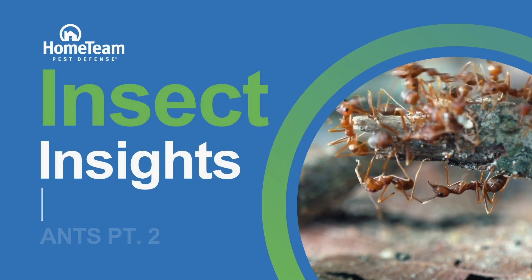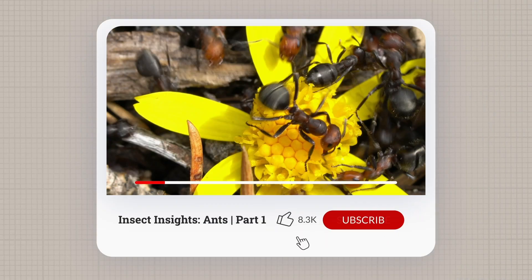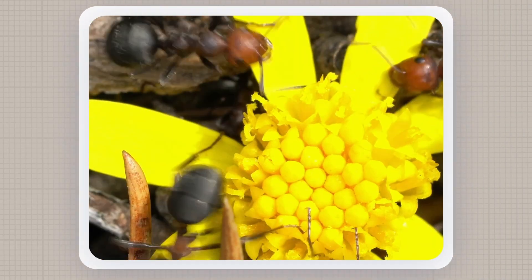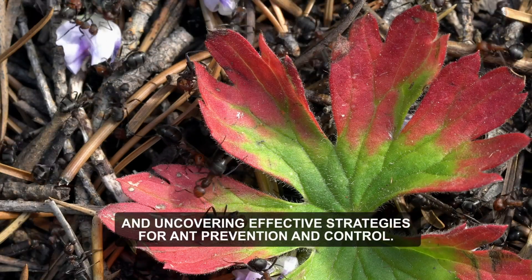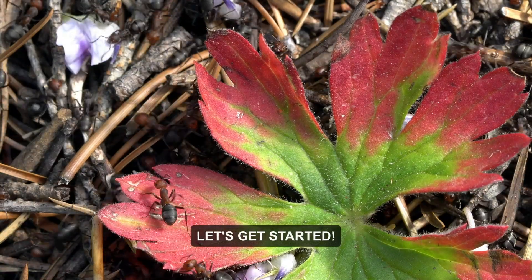Welcome back to Insect Insights, where we continue our exploration into the astonishing world of ants. If you missed part one, be sure to check it out for a fascinating glimpse into the lives of these tiny insects. Today, we're diving into different ant species and uncovering effective strategies for ant prevention and control. Let's get started.